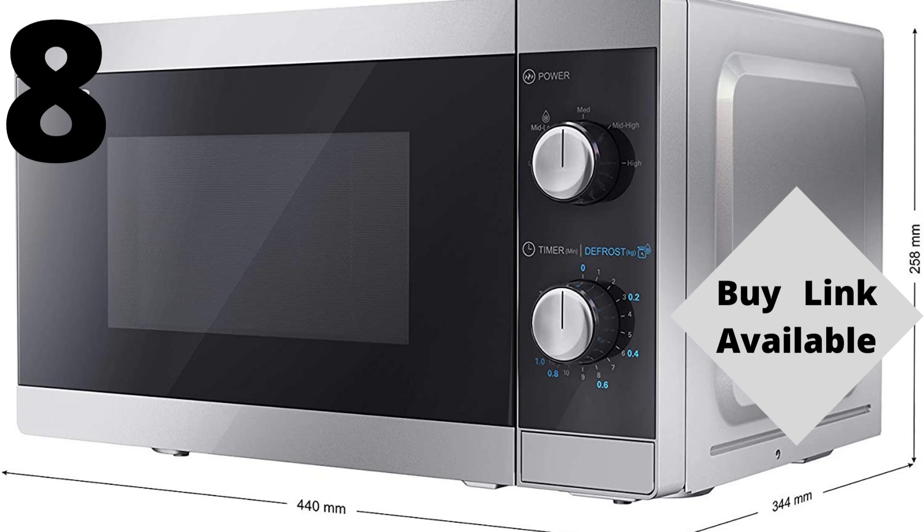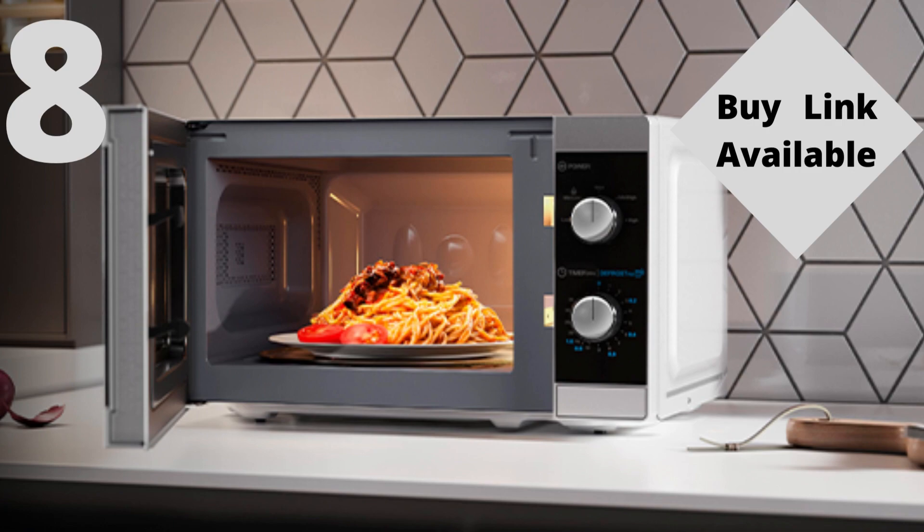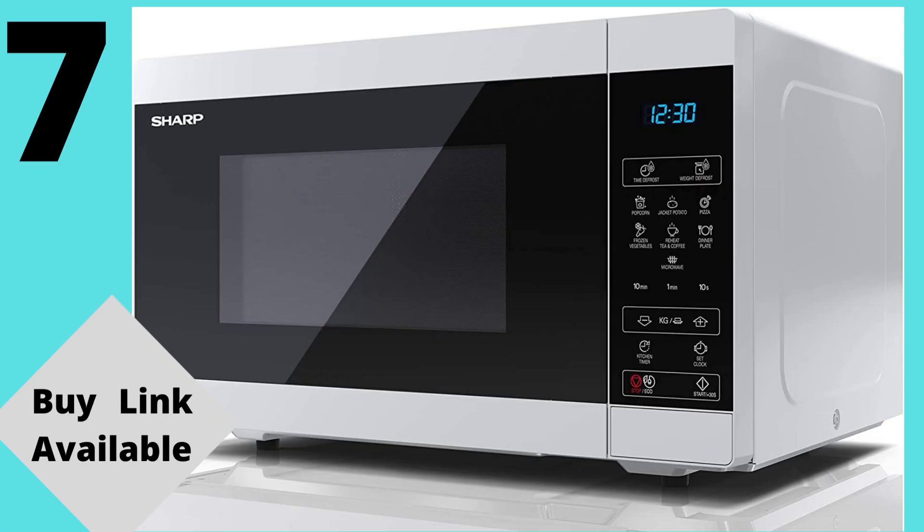Space saving microwave size with a little footprint making it ideal for smaller kitchens, caravans, student homes and flats.